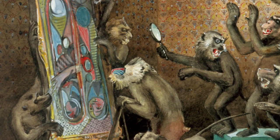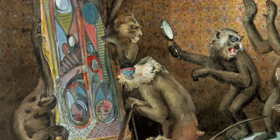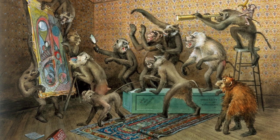Does this artwork remind you of any artists, artworks, or art styles you may have seen before or learned about? With some close looking, we might be able to learn what this artwork is actually intended to be.